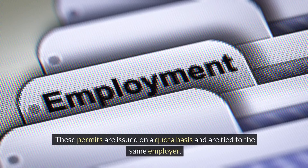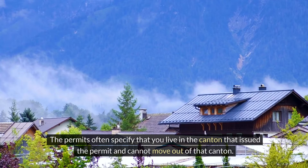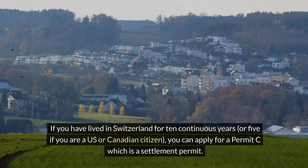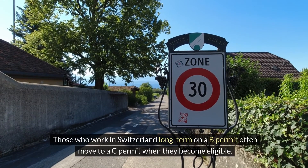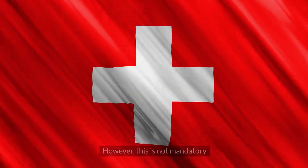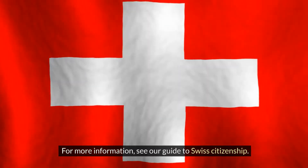These permits are issued on a quota basis and are tied to the same employer. The permits often specify that you live in the canton that issued the permit and cannot move out of that canton. If you have lived in Switzerland for 10 continuous years — or 5 if you are a U.S. or Canadian citizen — you can apply for a Permit C, which is a settlement permit. Those who work in Switzerland long-term on a B permit often move to a C permit when they become eligible, though this is not mandatory.